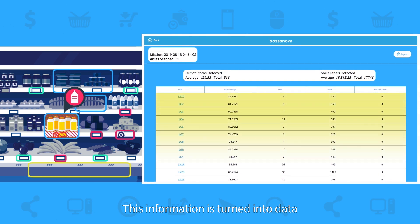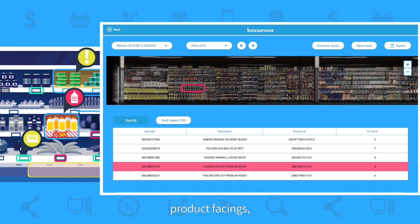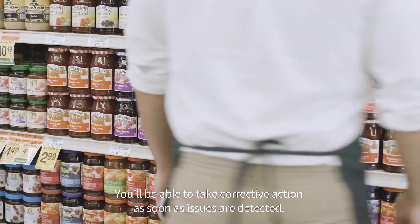This information is turned into data such as out-of-stocks, misplaced items, product facings, product labels, barcodes, prices, and more. You'll be able to take corrective action as soon as issues are detected.